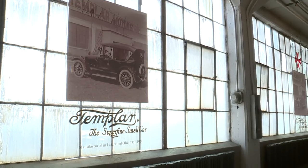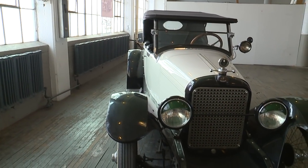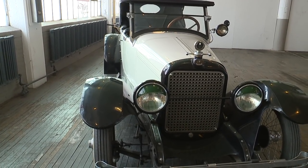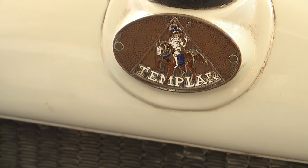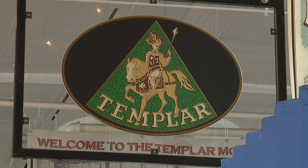I thought there was a Mr. Templer — there isn't. It's sort of like Knights of the Round Table kind of thing. Absolutely. And if you notice, the insignia is one guy on a horse. Actually, Knights Templars is two guys on a horse because you vow your life to poverty. This was not this group. They were not poverty-stricken. These guys were the icons of Cleveland, the titans of industry.